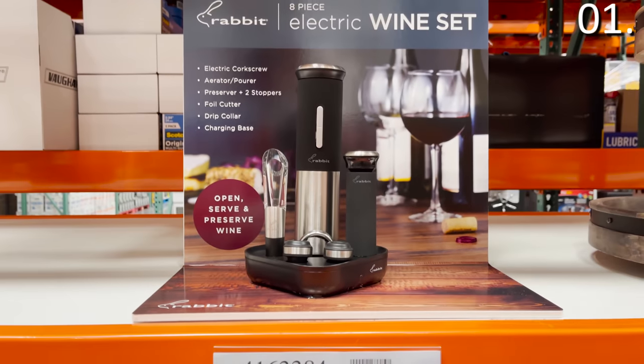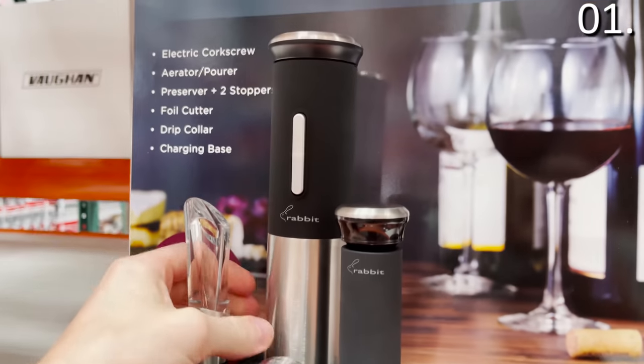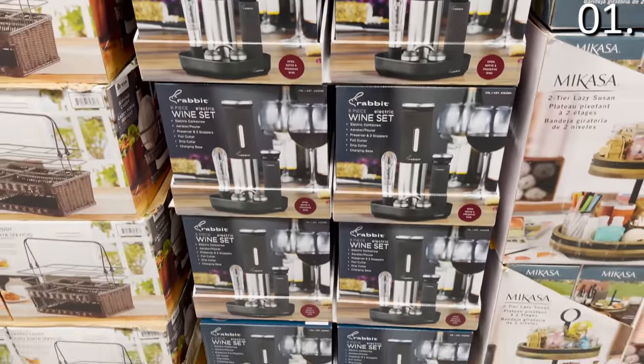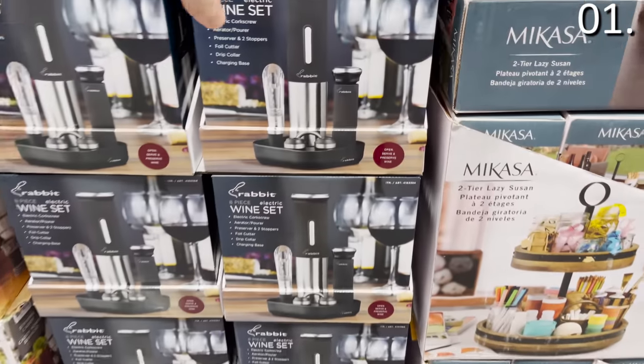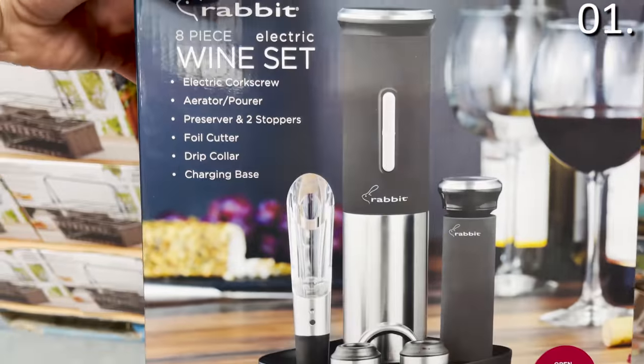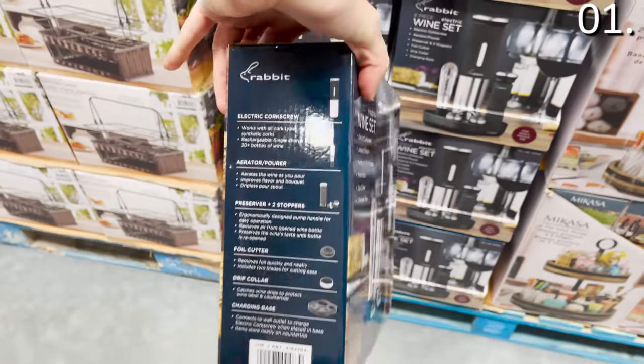For happier times, this eight-piece electric wine opener kit is $30. It's the Rabbit brand, which is a top manufacturer. It comes with an opener, an aerator/pourer, a preserver, two stoppers, a foil cutter, a drip collar, and a charging base. A top electric wine opener on its own is around $30, so here you get all the other accessories included.